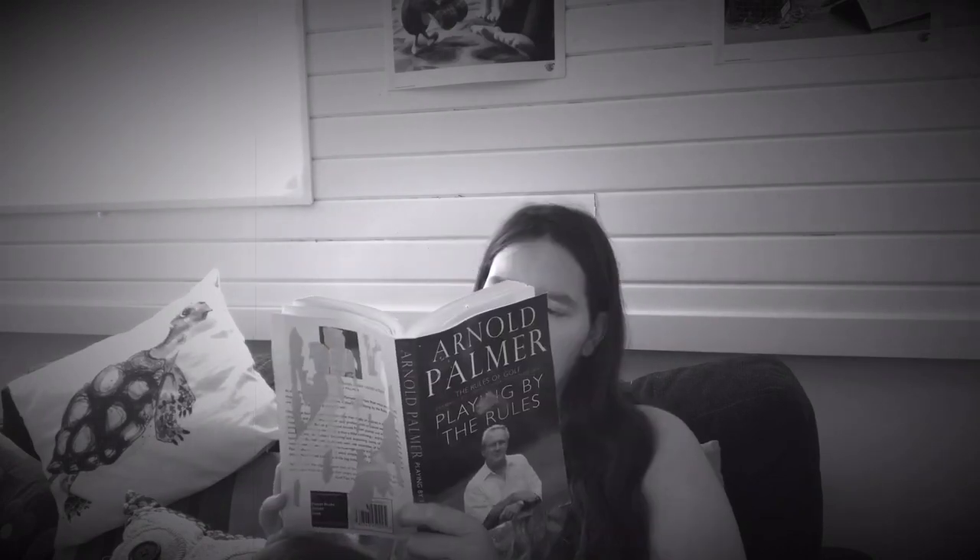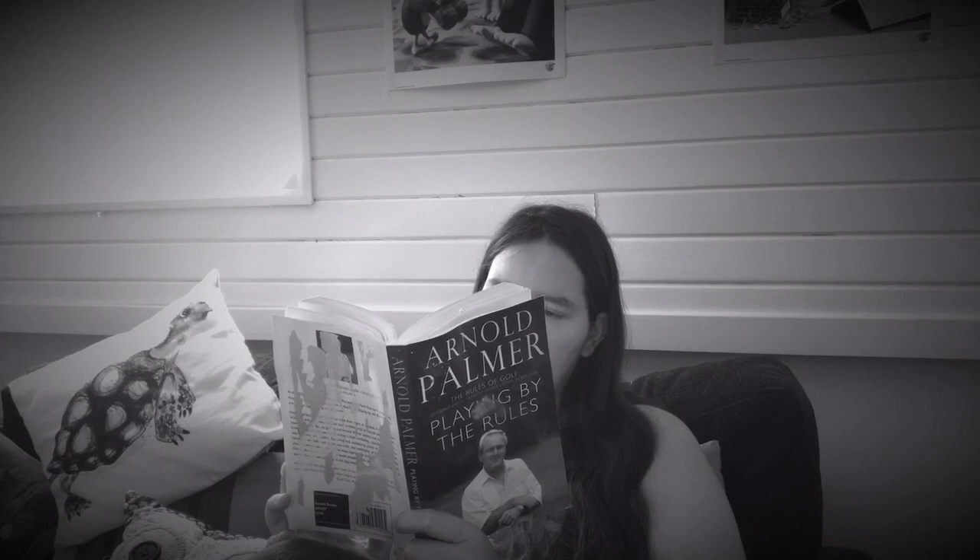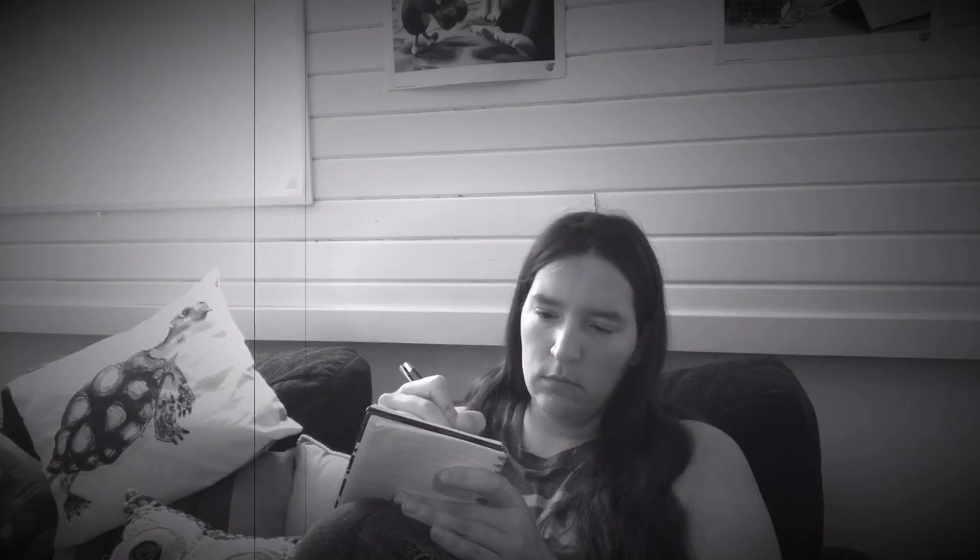A long, long time ago, in the last millennium in fact, humans used primitive methods of entertainment and communication. The modern-day millennial is completely unrecognisable to their 1990s ancestors.